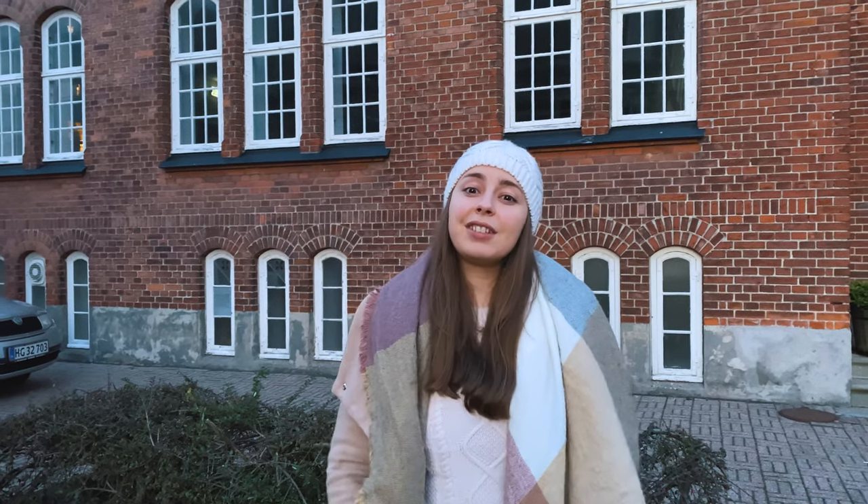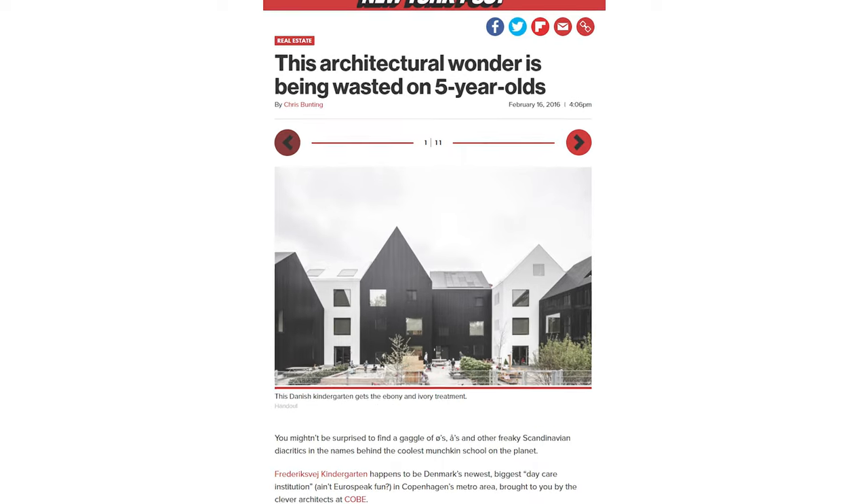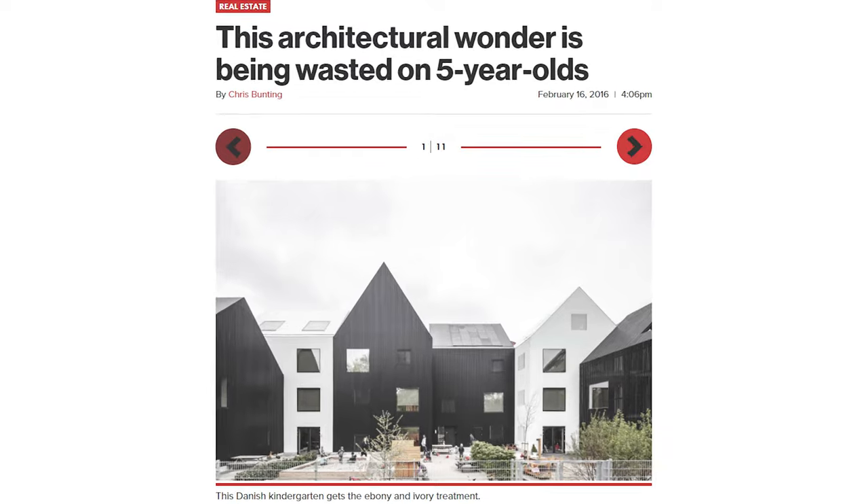A little while ago I came across an article saying this architecture is being wasted on five-year-olds, and it showed a picture of a new super cool kindergarten in Copenhagen. So I decided to check out what architecture is being built for the youngest citizens of Copenhagen. Come and join me!